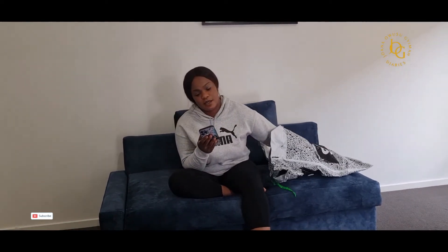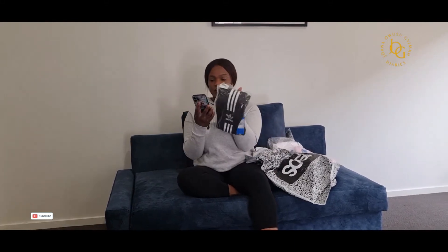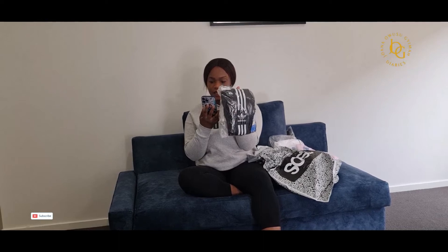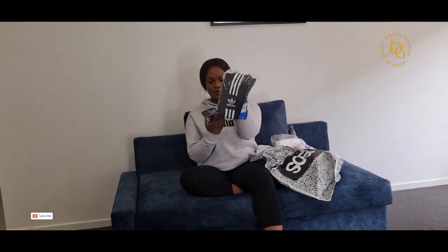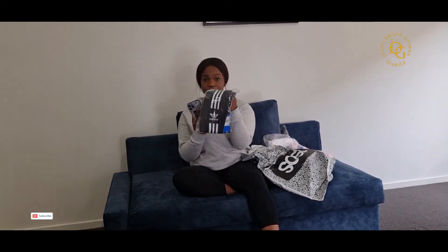Oh yes, I got this too. They had the Adidas — what's this one called — the Adidas Adikala Locked Up Logo Leggings. So I got this one as well. It was $40 but I got it for $28, so 34% off.